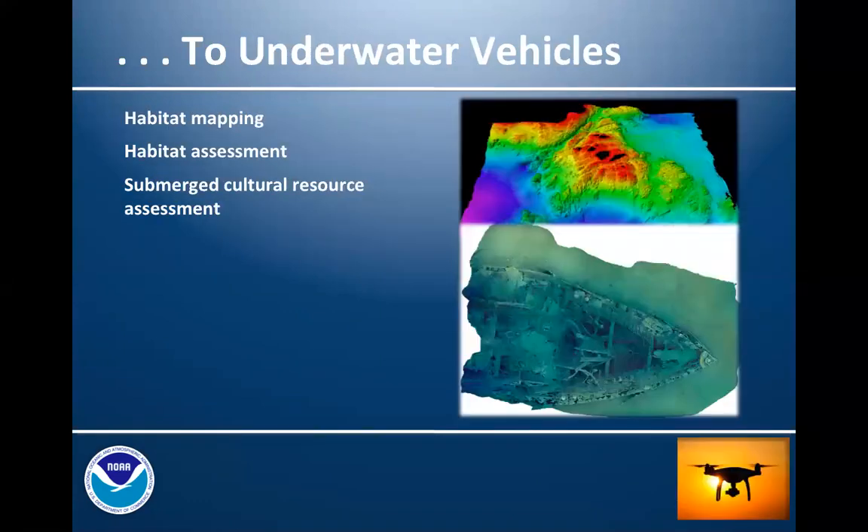NOAA is using a variety of unmanned underwater vehicles, and they're proving especially adept at mapping and assessing extreme habitats — those difficult-to-survey areas that are high-relief or where high-resolution data is required. When these systems are equipped with appropriate sensors and cameras, the vehicles are excellent platforms for searching for, identifying, and creating products such as photo mosaics of submerged cultural resources.